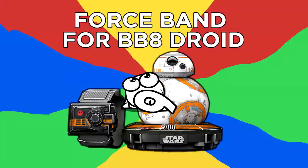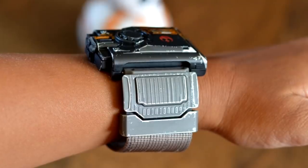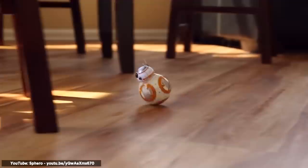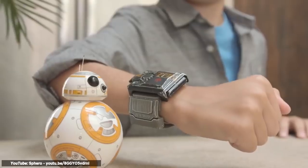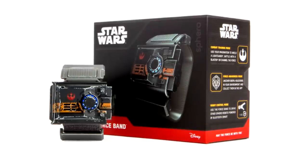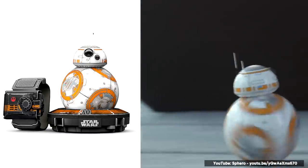Number 6: ForceBand for BB-8 Droid. These actually are the droids you're looking for — or actually the ForceBand for droids you're looking for, specifically for Sphero's BB-8 robot. The ForceBand is a wrist-worn remote control for the BB-8 robot that makes you feel like you're using the Force to control your cute robot companion. It can be purchased separately if you already own a BB-8, or you can get it with a new, more realistic-looking, battle-weathered version of the robot.